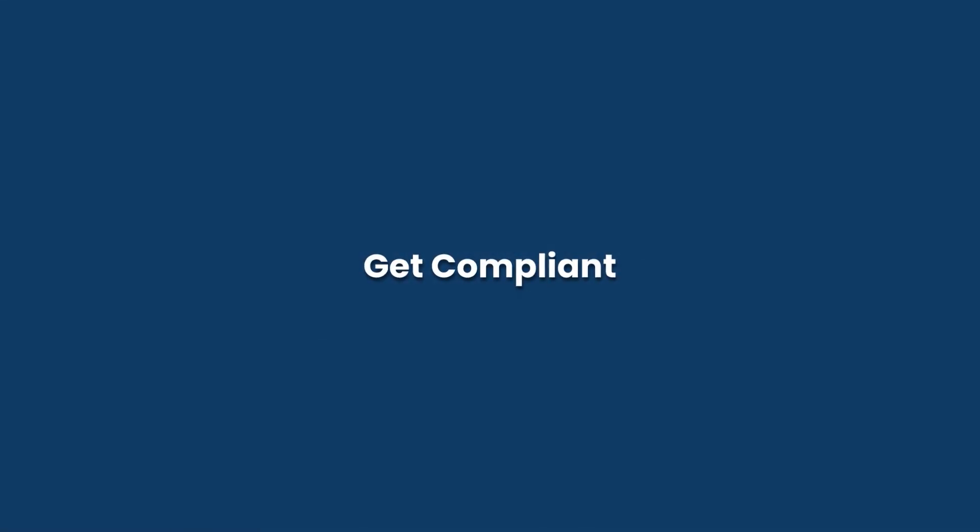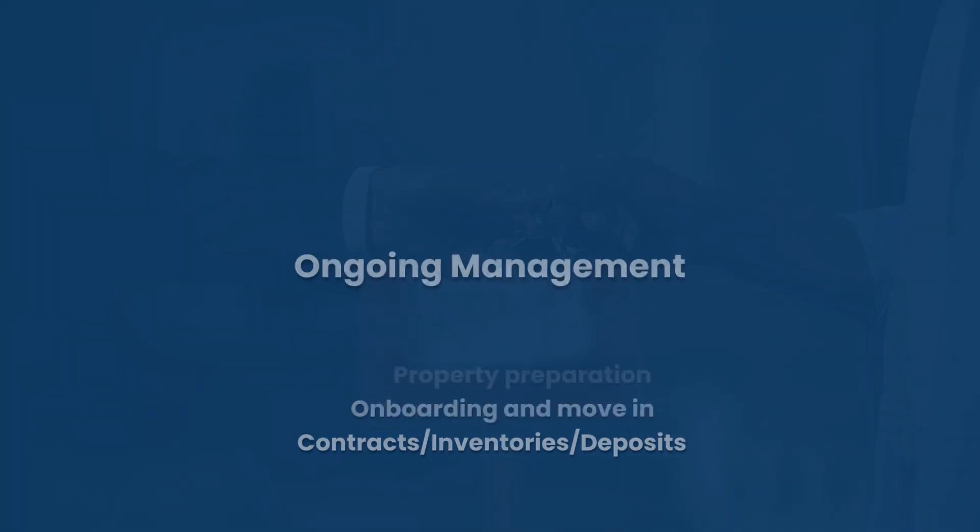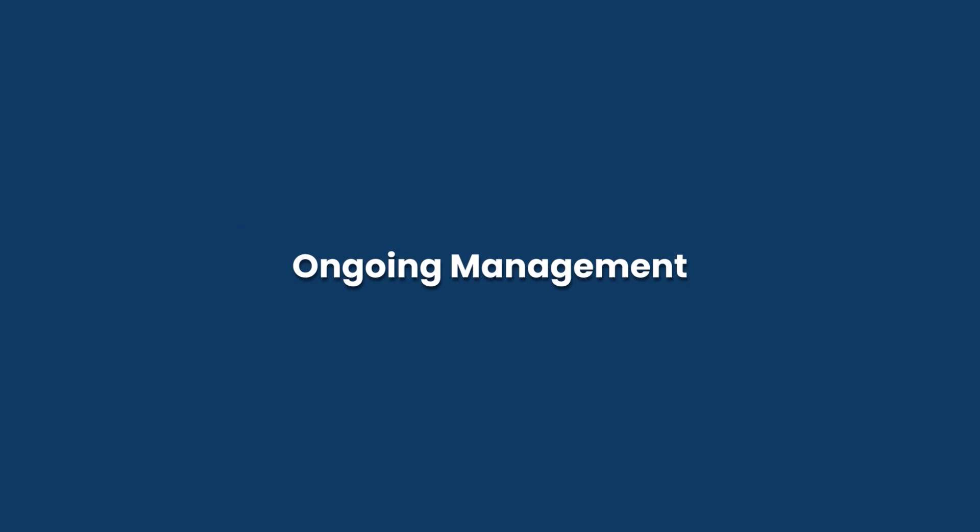Once you've found and financed a property, you need to make sure you're compliant. There are a number of rules and regulations — tenancy laws — and you need to prepare the property correctly, handle onboarding and move-in in compliance, covering contracts, inventories, and deposits. There's a lot to think about, and your local letting agencies will help you with all of this.